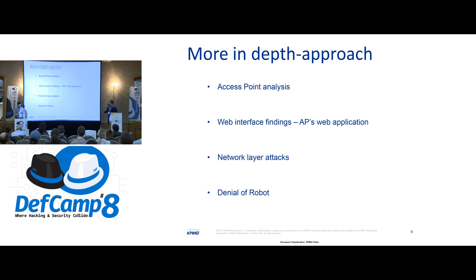I'll touch a little bit about the access point, then talk about the web interface findings — more exactly the AP's web interface. I will also speak a little bit about the network layer attacks and some fun stuff at the end.